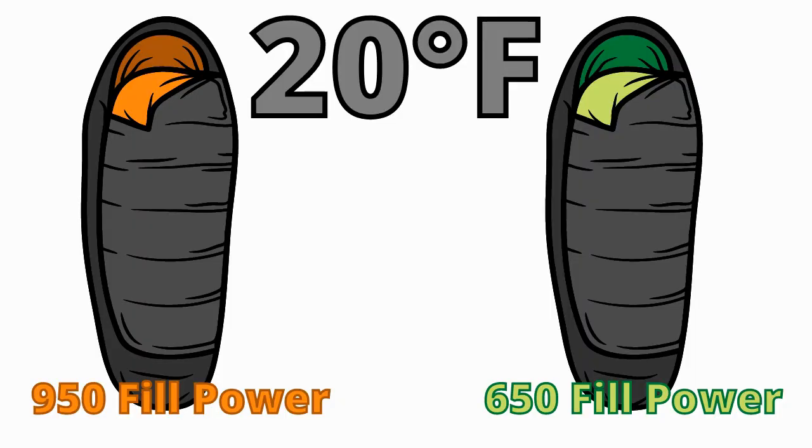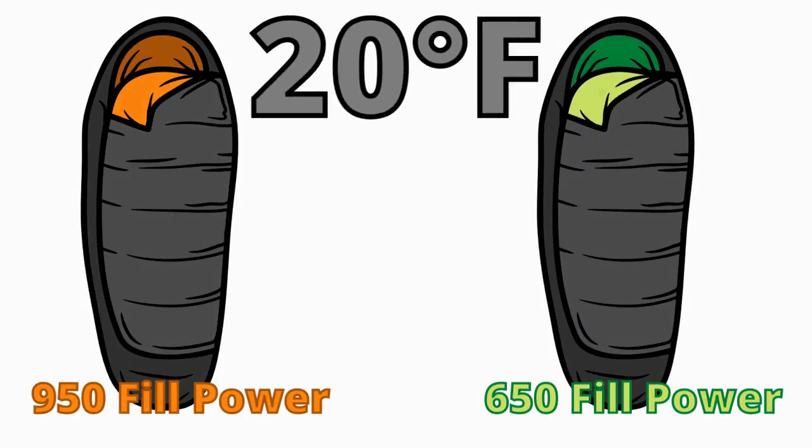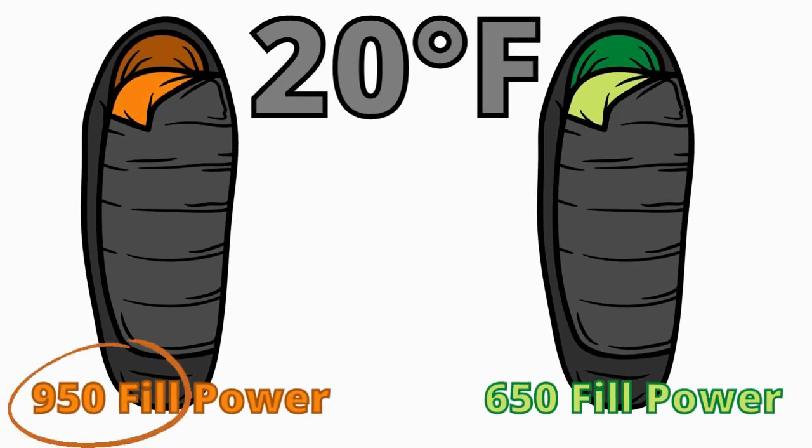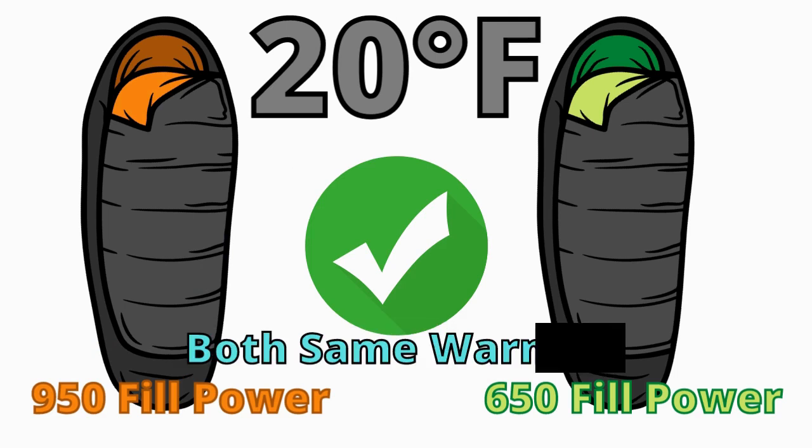If you have two sleeping bags both rated to 20 degrees but with different fill powers, the one with the higher fill power number is going to be lighter, but they're both going to keep you the same degree of warmth at the same temperature.